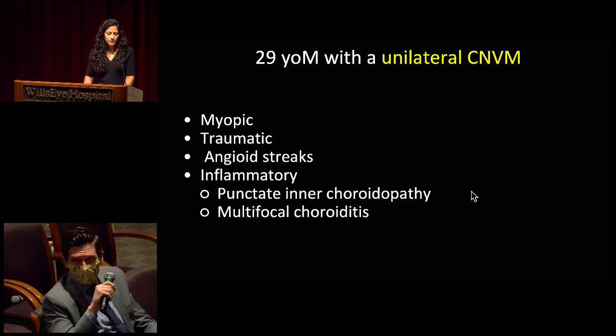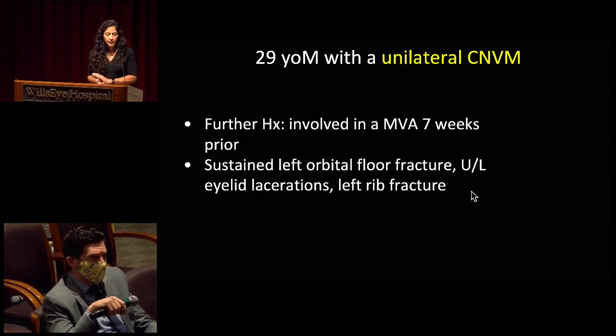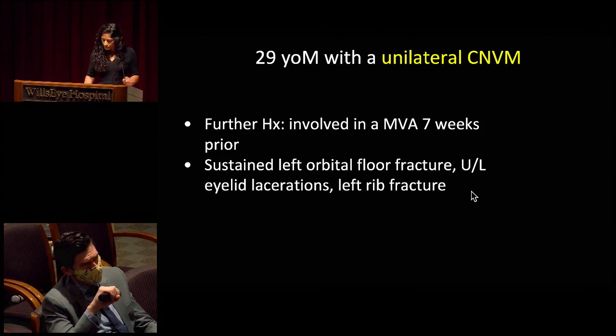Certainly in a young male, a traumatic etiology was high on our differential. The pattern for angioid streaks or lacquer cracks is not typical, and inflammatory etiology is also unlikely. In further questioning, this gentleman reported that he was involved in a motor vehicle accident seven weeks prior to presentation. He sustained a left orbital floor fracture, upper and lower eyelid laceration that was repaired, as well as a left rib fracture.